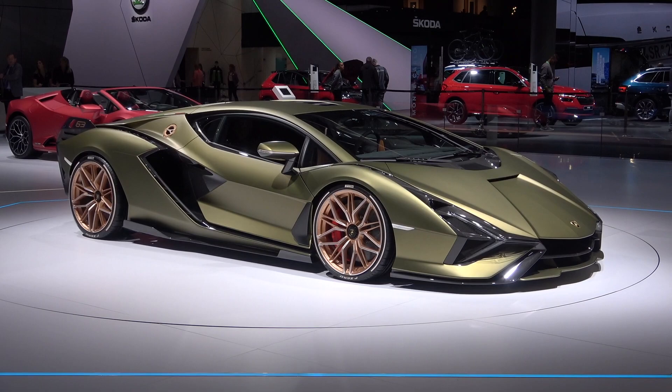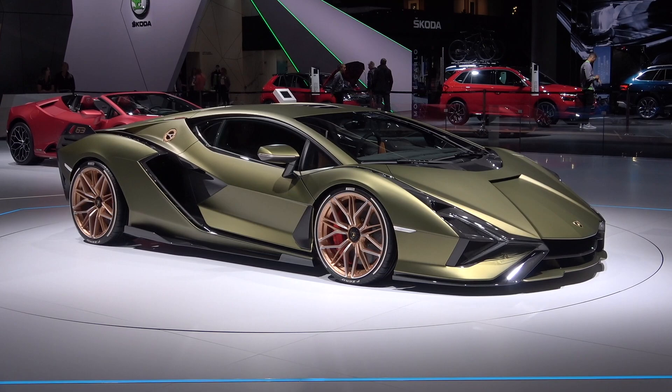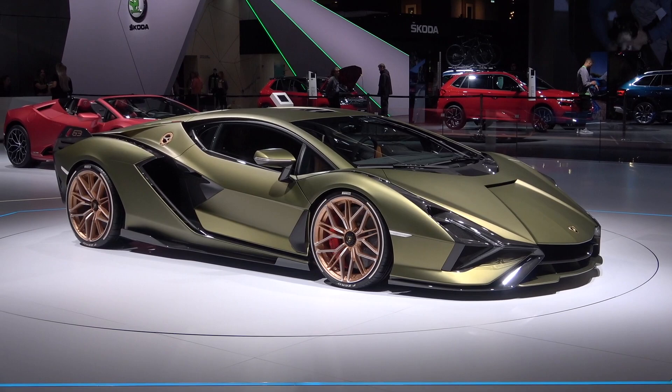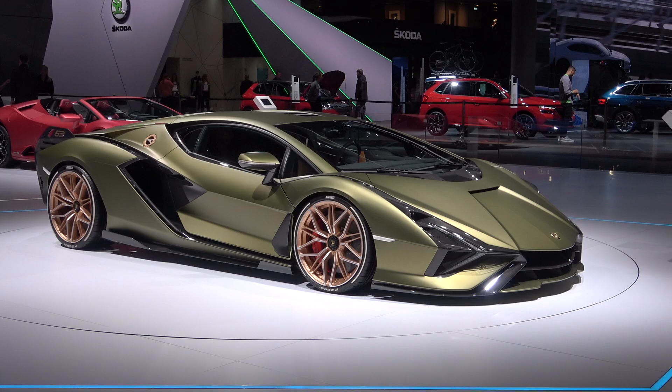As I said, it's a limited production series — there will be only 63 cars made in total. This car is also named after the late Ferdinand Piech; it's officially called the Sian FKP 37. FKP stands for Ferdinand Karl Piech, and 37 is the birth year of Mr. Piech, who recently passed away.